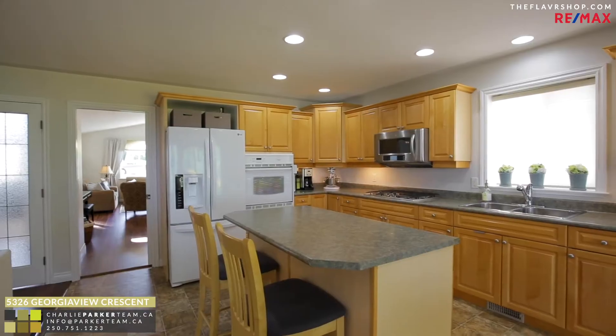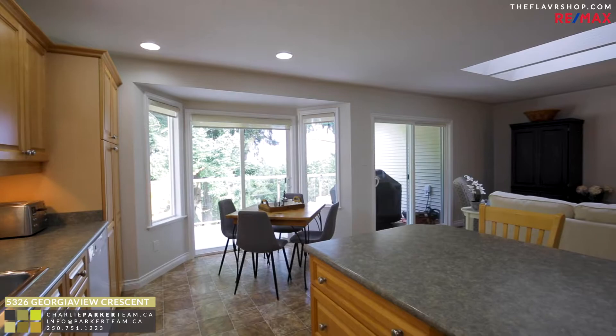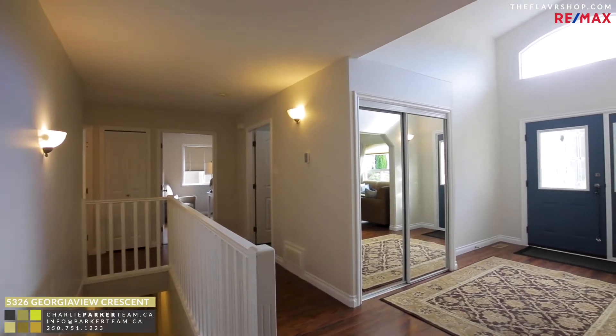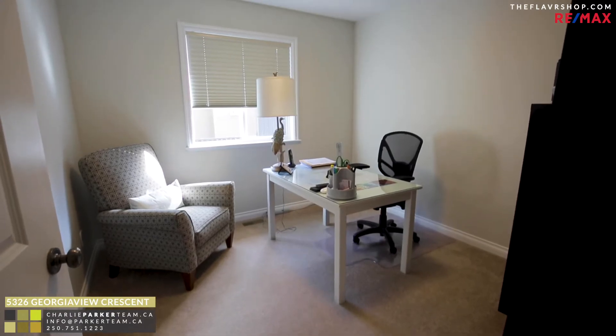In addition, there's a formal living room and dining room. I also love how open this home feels, thanks to those oversized hallways and extra wide doors.